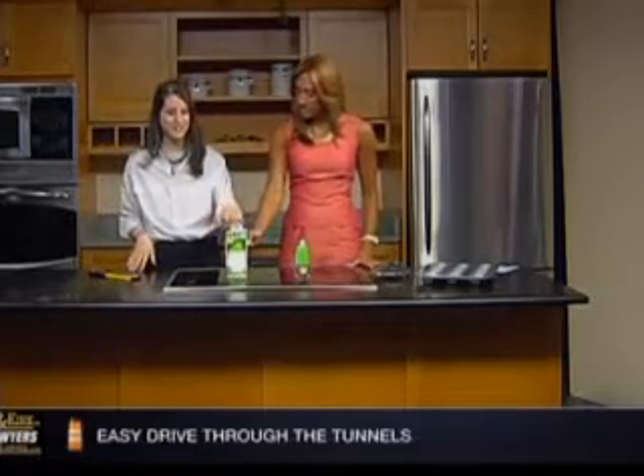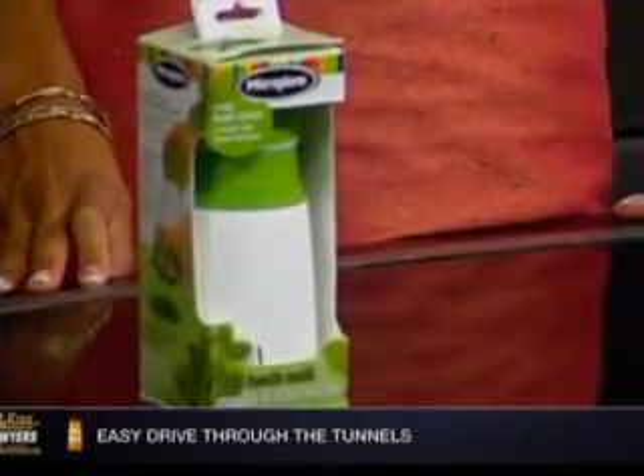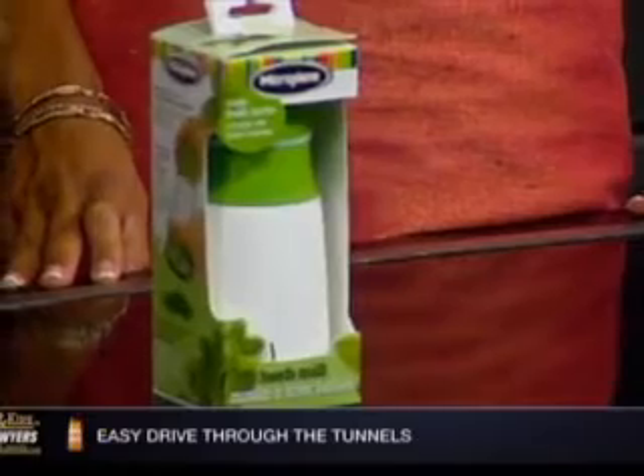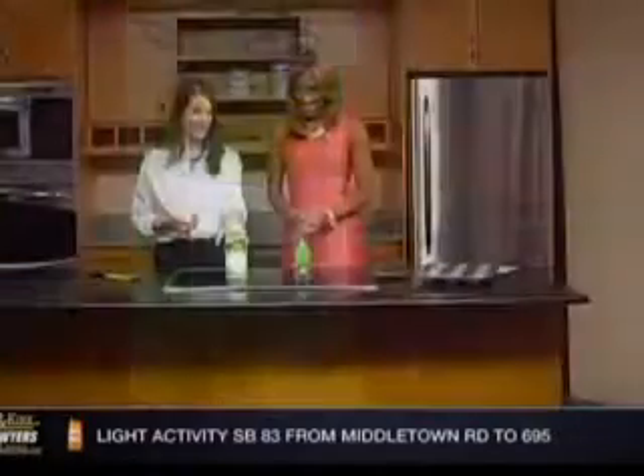The next one is one of my favorites — this is an herb mill. A lot of people are growing their own herbs in their garden, and this is a great way to use them. You basically just pack the fresh herbs into the chamber — parsley or basil — and then grind it the same way you would a pepper mill. No mess, and people hate chopping up parsley leaves.